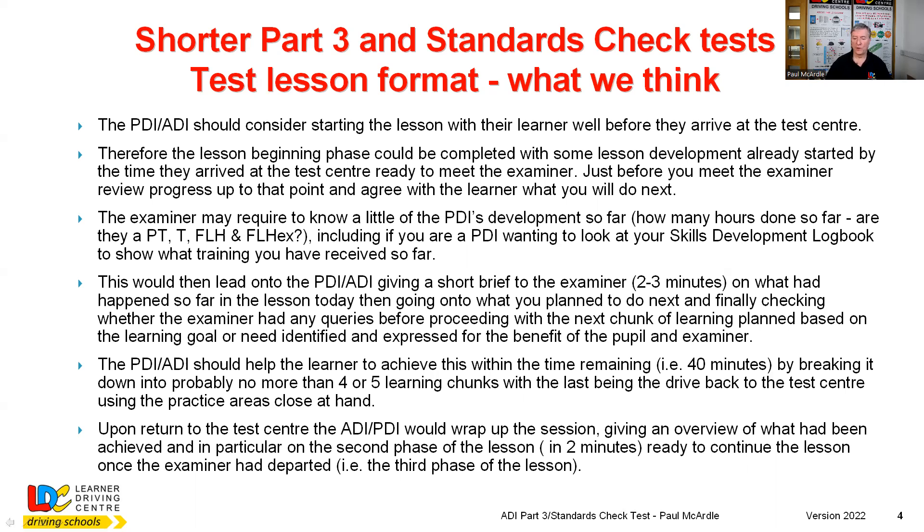The PDI or ADI should help the learner achieve this within the time remaining - you've got 40 minutes basically. You would probably break the 40 minutes into no more than four or five learning chunks, with the last being the drive back to the test centre. So the last chunk you would deliver, as far as this test is concerned, would be the drive back to the centre. You need to be aware of the time and know how far you are from the test centre, so that you know when to stop what you're doing, have a quick review, and say: right, because of the time, it's now time for us to make our way back.